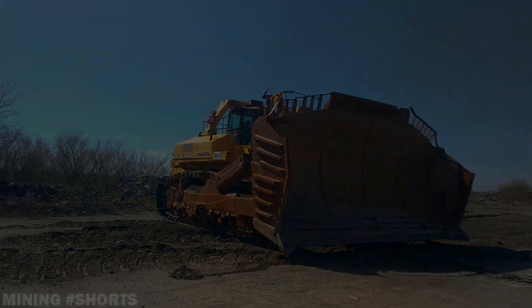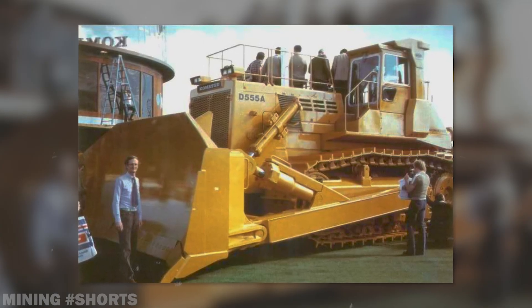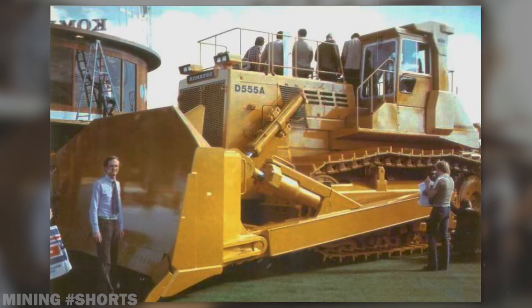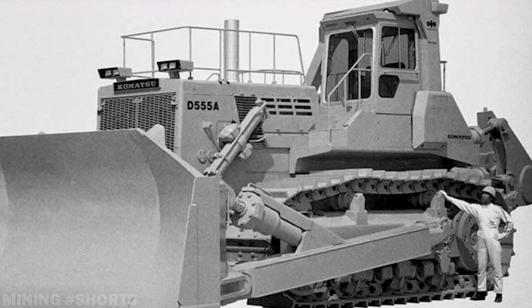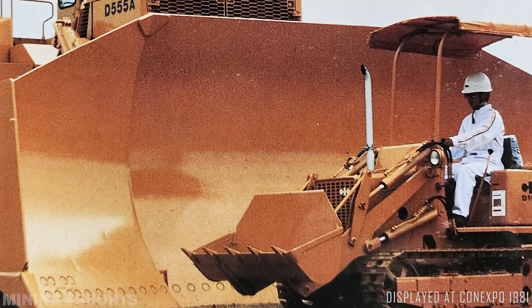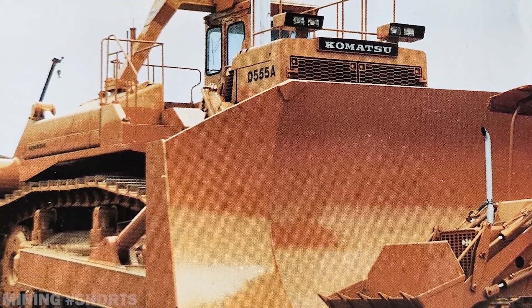Long before the 930E was unveiled, Komatsu had been working on producing a bulldozer that would set new records. In the mid-1970s, the Japanese brand put together an experimental prototype referenced as the D555A, an absolute monster with a weight of 132 tons and a power plant delivering up to 1,000 flywheel horsepower. First unveiled in 1981, the giant dozer faced a worldwide economic recession as well as low prices for raw materials, leading to little to no demand for the machine. The project was later put to rest with no hope of entering full production.